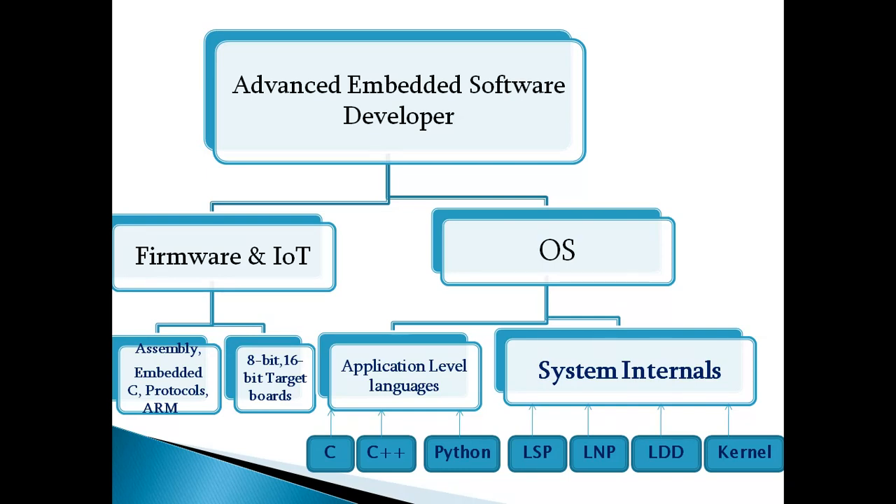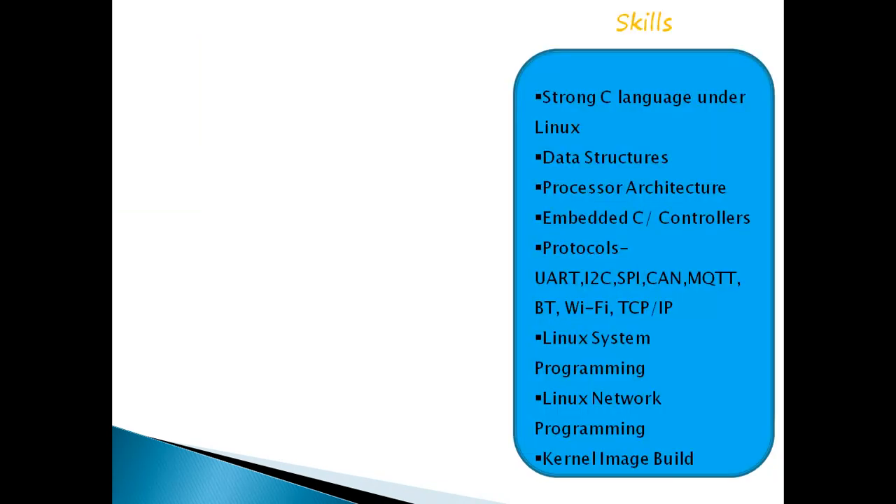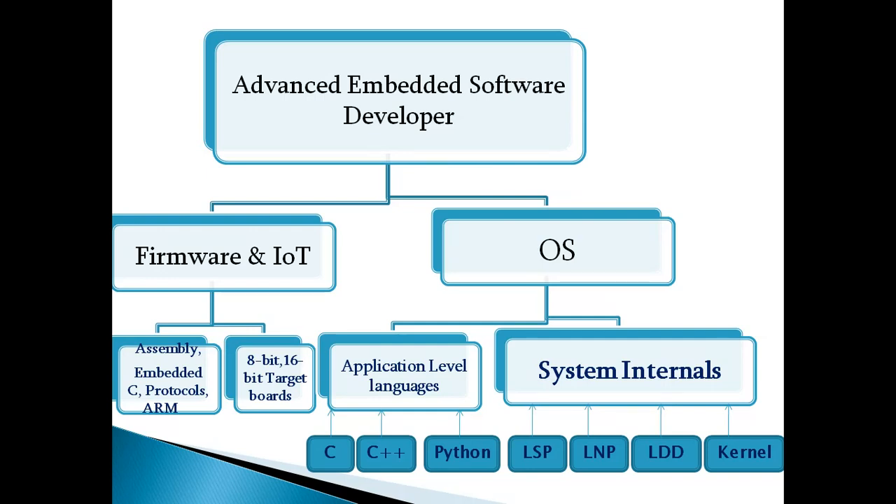Improving skills in C programming language helps you go in two ways. It is a step-by-step process — the person who concentrates more on programming skills can reach a better stage in this field. They will require advanced programming skills with data structures, system programming, network programming, and device drivers.